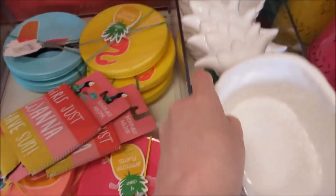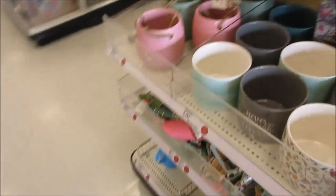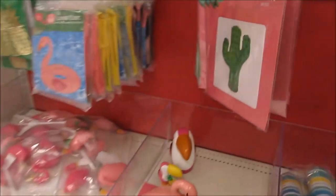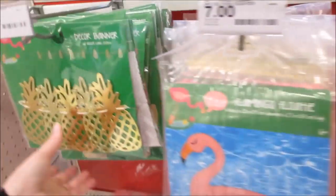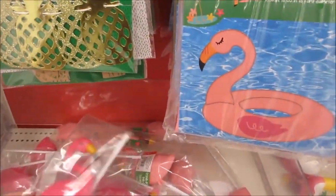They got tons of little potted plants, glass holders, and here they got garden stuff. And then here's some party drink holders - floating flamingos, they're really cute. It's a little straw, I think plastic flamingo.